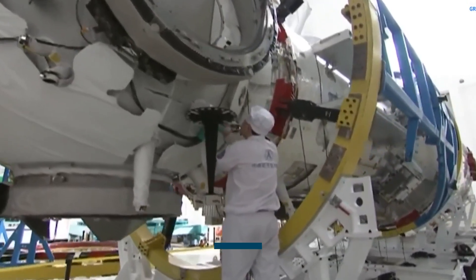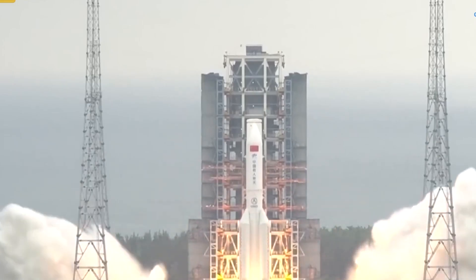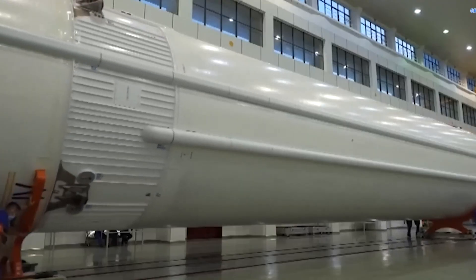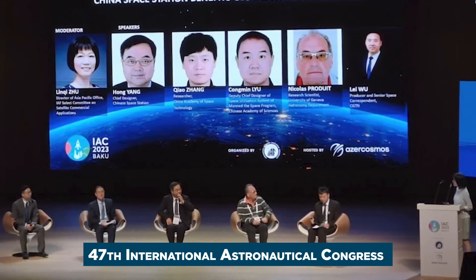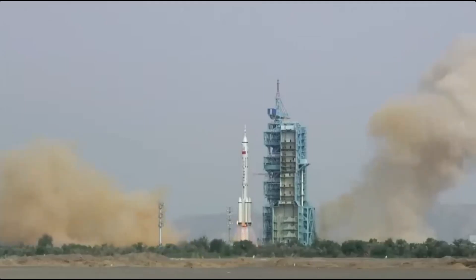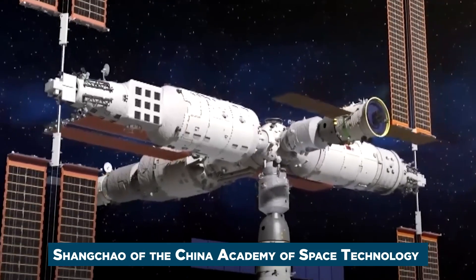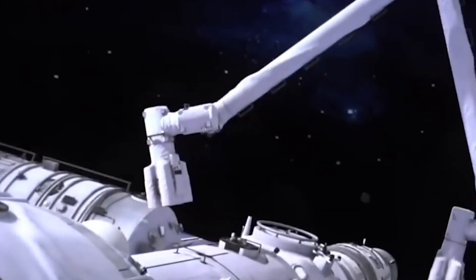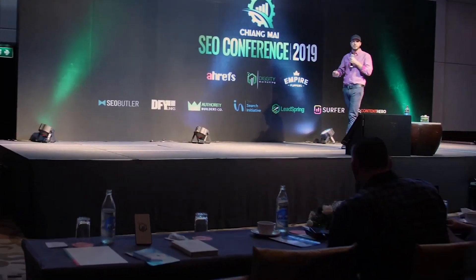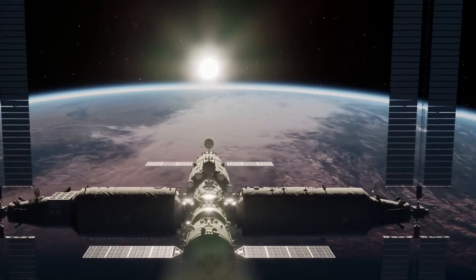China began constructing Tiangong in 2021, and the three-module orbital station was completed in late 2022 following the launch of the Wentian and Mengtian laboratory modules. The country is still planning to double the size of Tiangong in the coming years. A Chinese official said at the 74th International Astronautical Congress in Baku, Azerbaijan, that they plan to build a 180-ton six-module assembly in the future. A multifunctional expansion module with six docking ports will first be launched to allow this expansion. CMSA has also been looking at opening Tiangong to commercial purposes, including tourism, and recently named four companies to conduct a detailed design study for developing low-cost cargo operations to the space station.